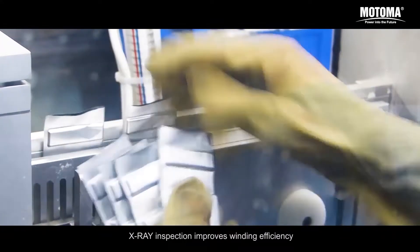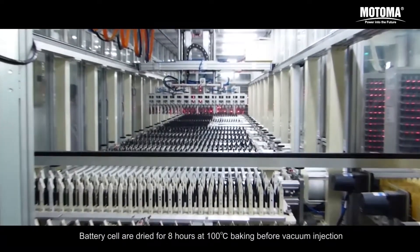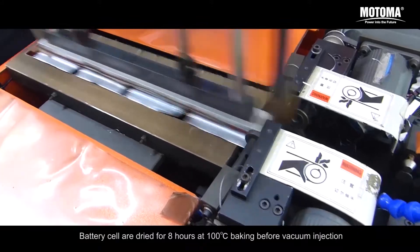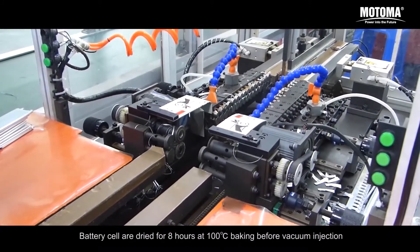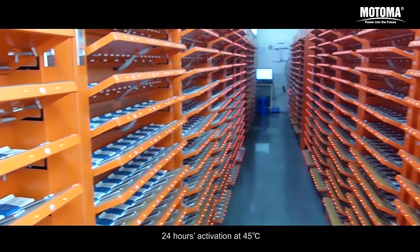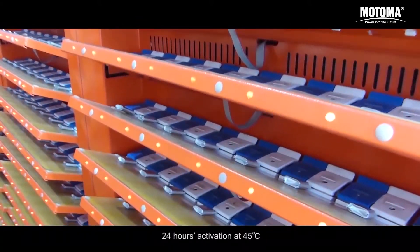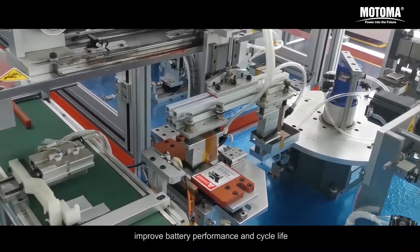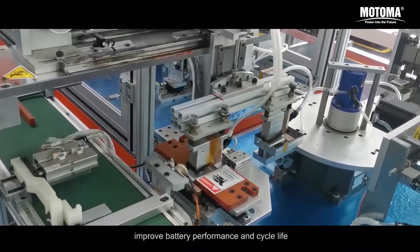X-ray inspection improves winding efficiency. Battery cells are dried for 8 hours at 100 degrees baking before vacuum injection. 24 hours activation at 45 degrees and 72 hours aging at 45 degrees improve battery performance and cycle life.